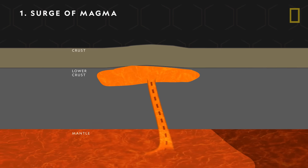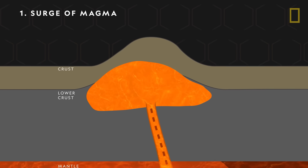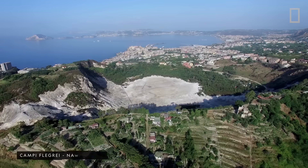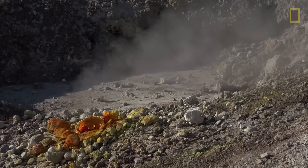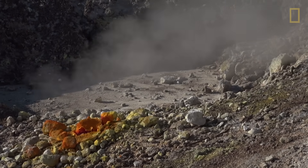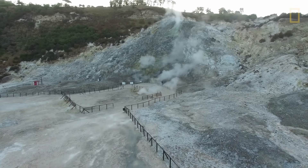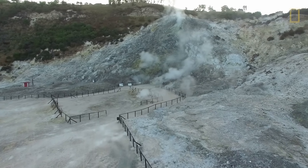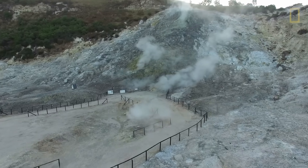It grows and builds pressure underground, eventually causing the crust above to be pushed upward. The supervolcano Campi Flegrei on the west coast of Italy has pushed the ground up several times over the past few decades. At one point, within a matter of only two years, enough magma accumulated to cause the ground to swell up to six and a half feet.